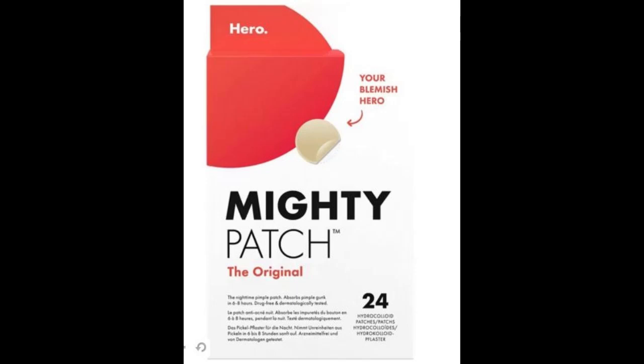Hero Mighty Pimple Patches Original 24 Review — the original award-winning acne patch.